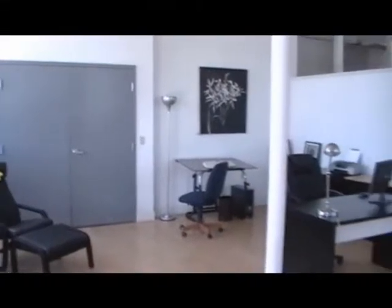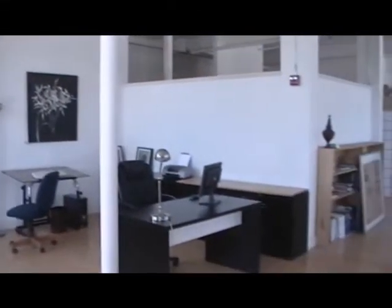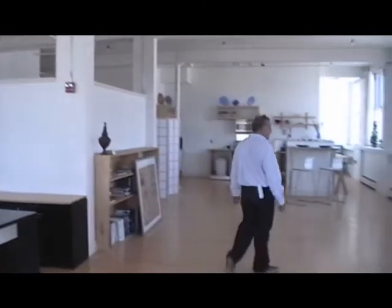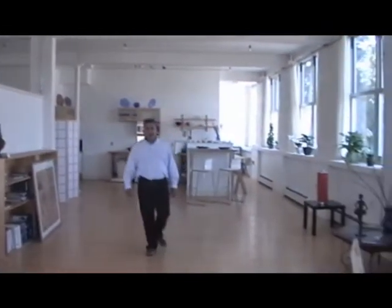Welcome to the loft. Unit 201 is 1,650 square feet. You can basically stand in the middle, spin around, and see the whole thing. It's that open.